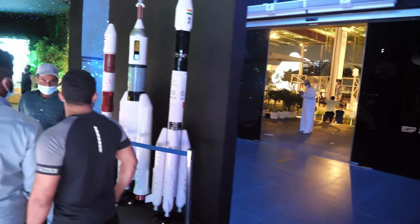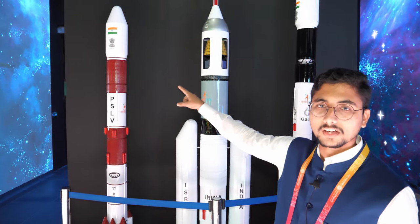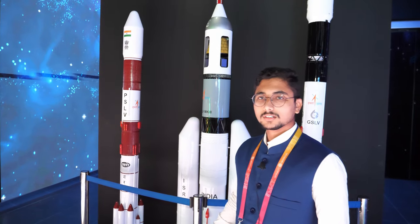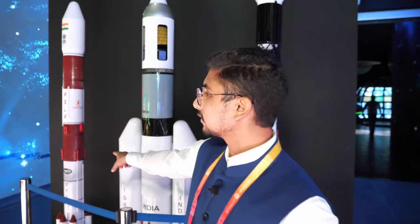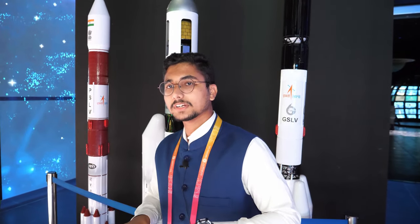The rocket that launched this satellite was the PSLV, launched to Mars in 2013. They have a demo model on display. The PSLV can carry two tons of payload to Mars orbit and succeeded on its very first attempt. India made history by succeeding on the first attempt, making it one of the biggest successes in terms of the Mars mission.